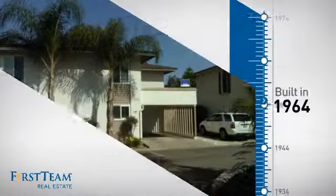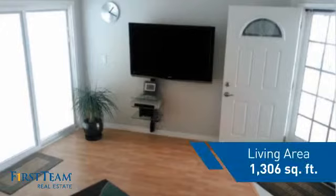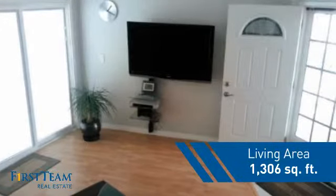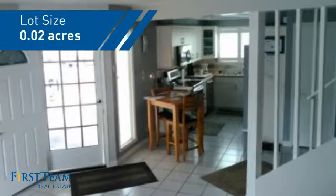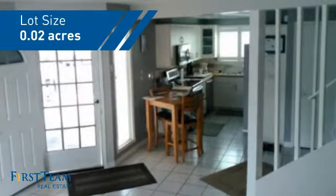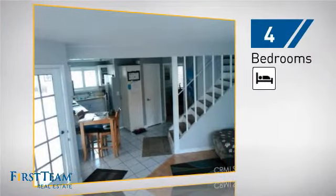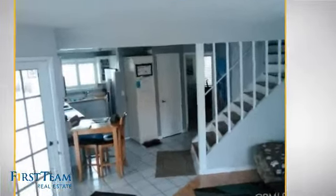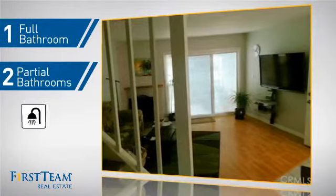This property was built in the early 60s and features over 1,300 square feet of space, giving you a spacious layout to play host or kick back and relax after a long day. Inside you'll find four bedrooms, so everyone has a private space to come home to, as well as one full bathroom and two partial bathrooms.